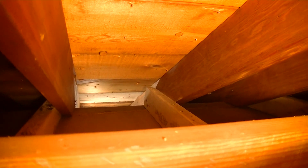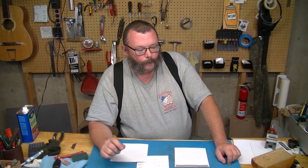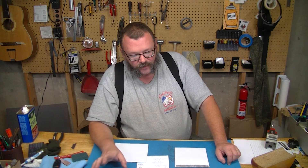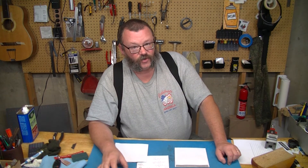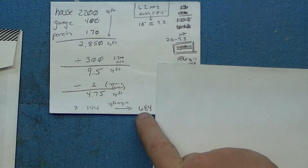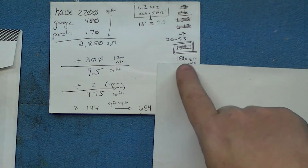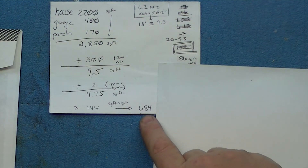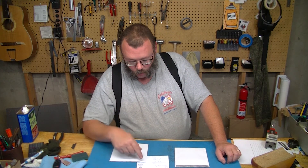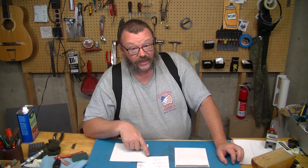The long-term solution, at least in our minds, is at a later date we're just going to pull the gutters down, pull the fascia off, pull the soffit off, redo it all, and do it correctly. Because this number is woefully inadequate compared to what we're supposed to have, and I don't like that. But in order to get there, that's going to cost money, and we're on a budget like everybody else. So we are going to start planning to get into this at a later date.